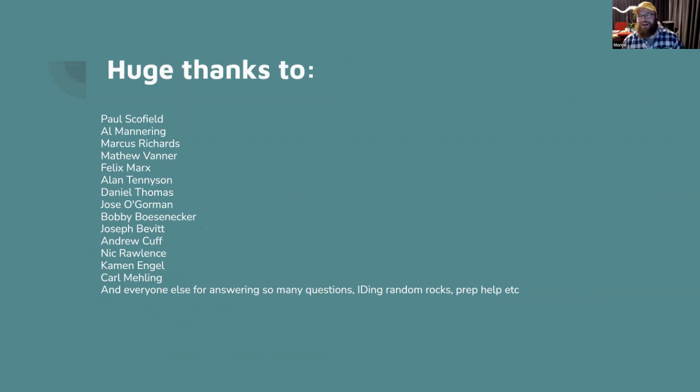Over the years I've asked many questions of many people — this is just a small list of those I want to thank for answering them. I definitely wouldn't have been able to make some of those videos without being able to ask so many questions. Thanks everyone for listening — I love talking about fossils.